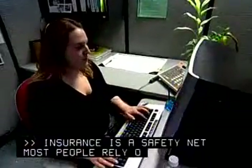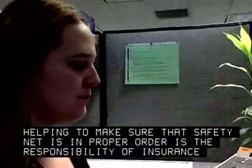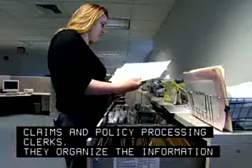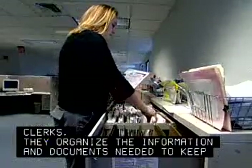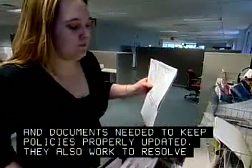Insurance is a safety net most people rely on. Helping to make sure that safety net is in proper order is the responsibility of insurance claims and policy processing clerks. They organize the information and documents needed to keep policies properly updated. They also work to resolve claims.